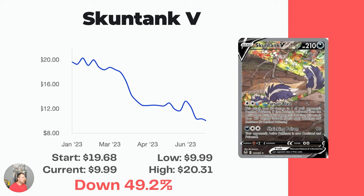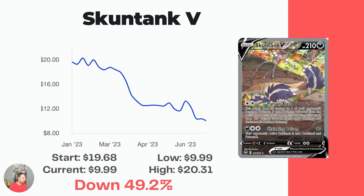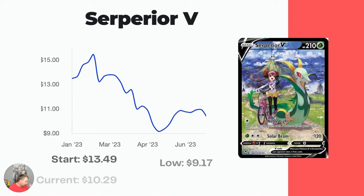We've got Skunktank V. I can't believe it — I was only going to include cards that are $10 and more, but I had to include this one because legitimately this card is so, so cool. Currently at $9.99. It was $19.68 in January, so it's dropped 50% basically. I can't believe you can get an Alt Art Skunktank for under $10. It's absolutely insane.